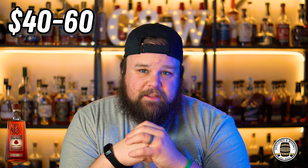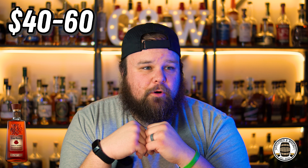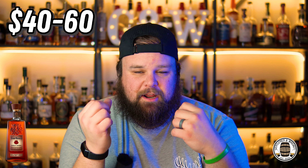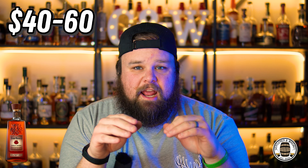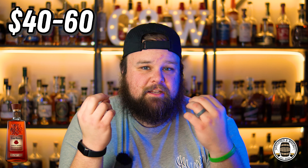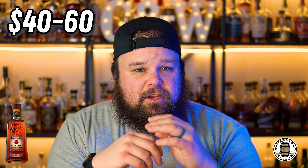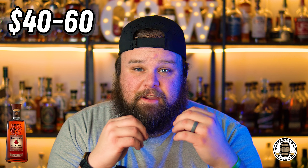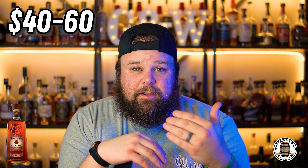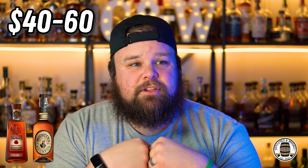First off, Four Roses Single Barrel is in this category. If you've watched this channel for any period of time, I don't particularly care for Four Roses' profile. I know they have 10 recipes, two mash bills, five yeast strains — and supposedly you can find your perfect bourbon in any one of those 10. I have yet to have a Four Roses that I truly honestly enjoyed. But if you're looking for an available bourbon, Four Roses Single Barrel definitely fits that bill. You've also got Michter's Small Batch — a smooth, easy sipper if that's what you're looking for.